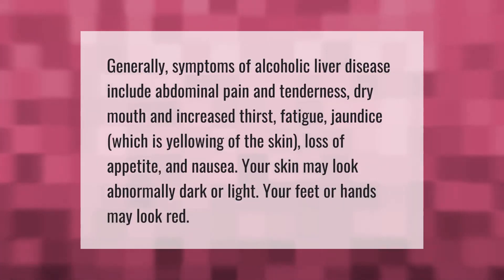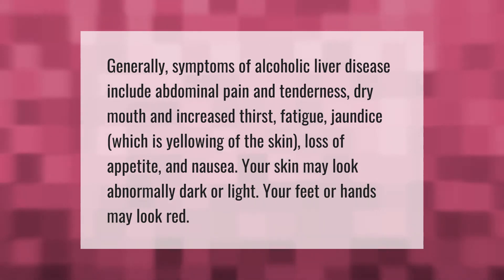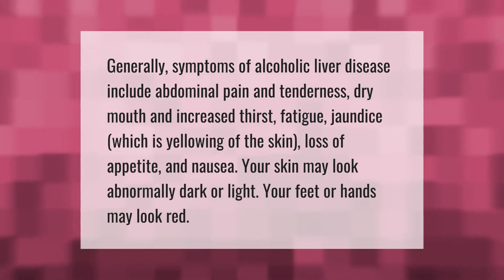Generally, symptoms of alcoholic liver disease include abdominal pain and tenderness, dry mouth and increased thirst, fatigue, jaundice — which is yellowing of the skin — loss of appetite, and nausea. Your skin may look abnormally dark or light, and your feet or hands may look red.